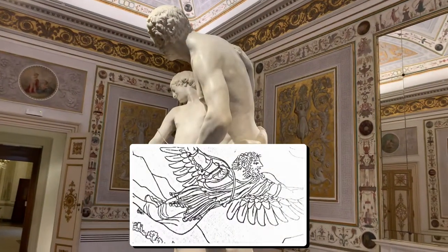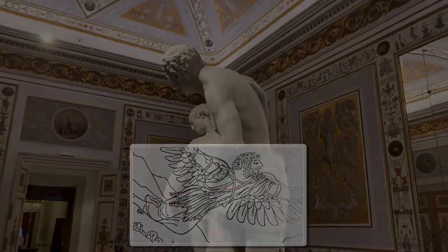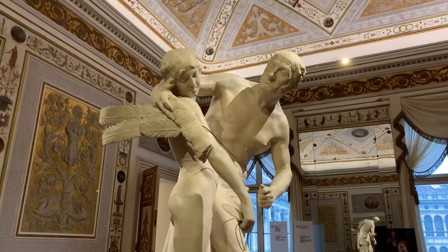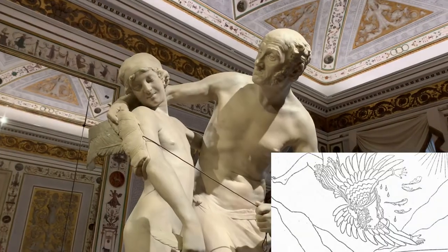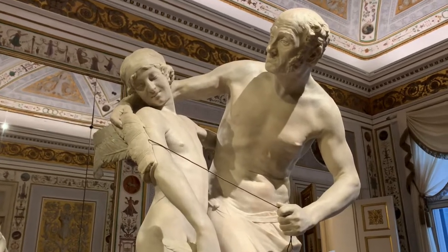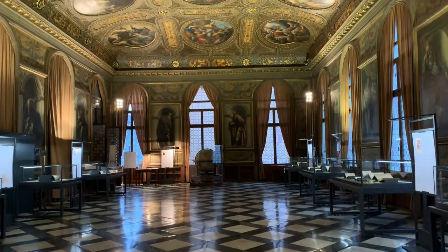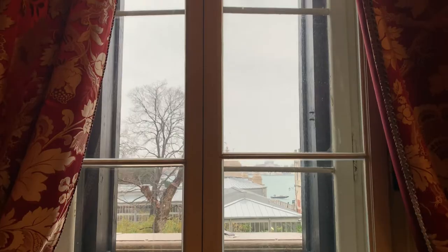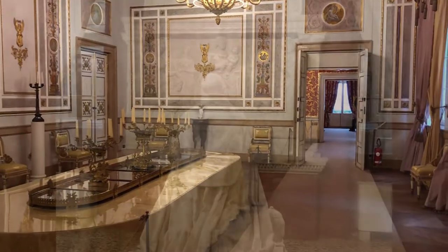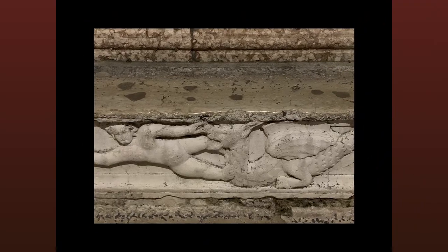Daedalus tried to escape from Crete. Watching birds flying over the sea, he got the idea to make two sets of feathered wings glued together with wax. He warned his son not to fly too high, because the sun's rays would melt the wax. Icarus ignored his father's warnings, flew too high, the wax melted, and the boy fell into the sea to his death. How many times did our parents try to warn us when we were kids? Our world hasn't changed much since 1779, or even since the time of the Greek myths.